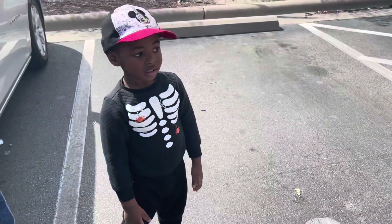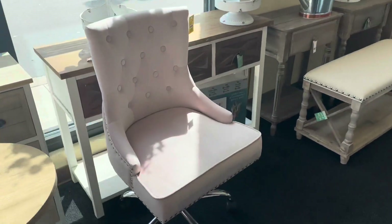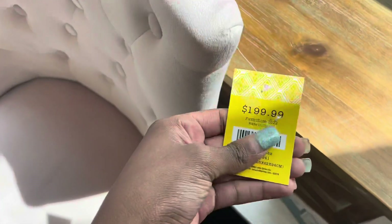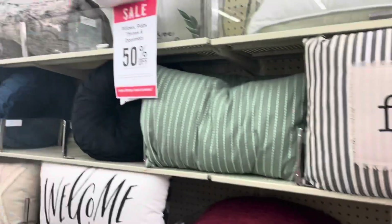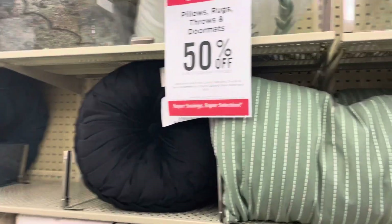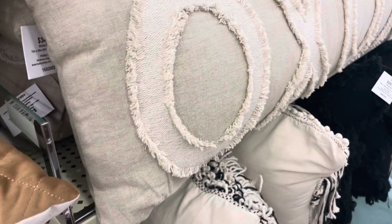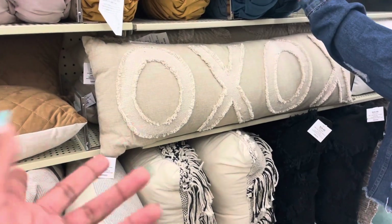Look at that - that's cute, I like that. What do you think? That's cute but I wouldn't have nowhere in my house to put it - I gotta move first. Y'all, so we're looking at the pillows. I like this one, that's cute. They have a sale on them - pillows, rugs, throws, and doormats are 50% off, so I might get one. I like this one, how much is that? $34.99 - so it's gonna be like almost $17-18 with the half off.